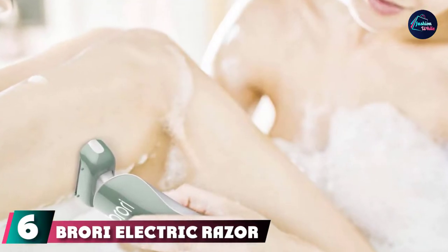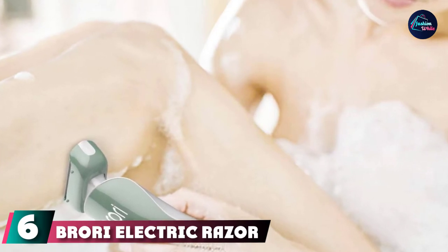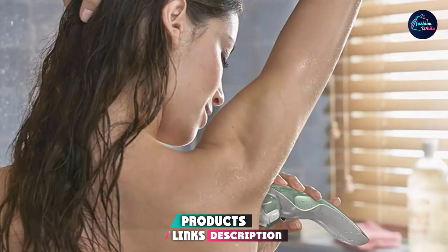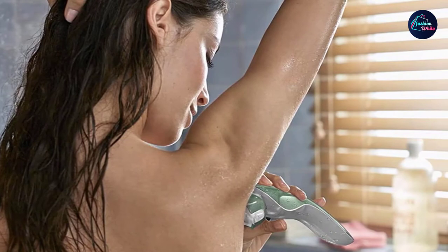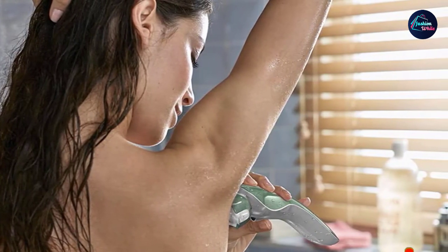The number 6 position is dominated by the Brory Electric Razor for women. This trimmer is easy to control and fits perfectly in your hand. It also comes with a LED light for an easy shave. This razor is also virtually nick-free, with many reviewers saying that unlike other trimmers they've used, this one never causes any cuts.